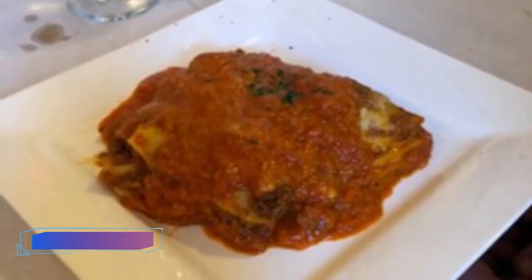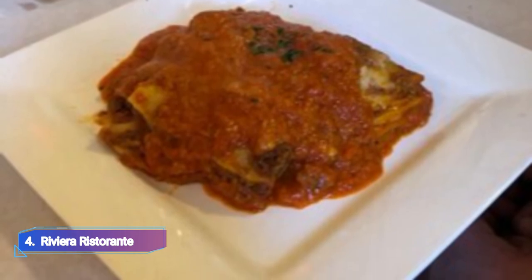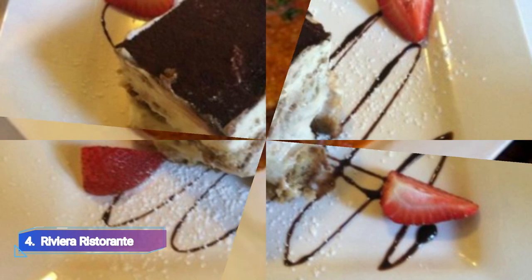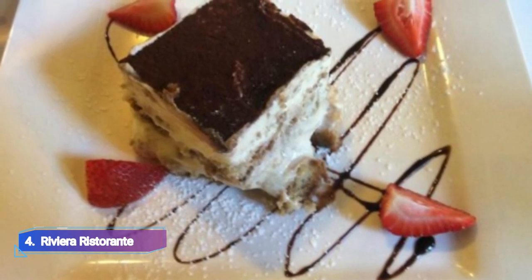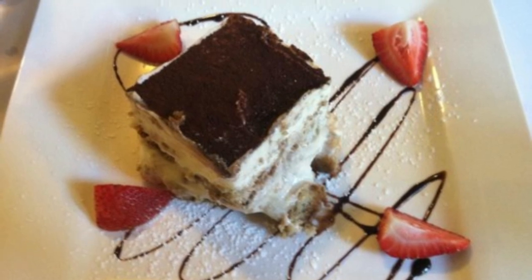4. Rivera Restorante. Rivera Restorante is an Italian restaurant run by a family in Santa Rosa, California, specializing in cuisine with a Californian flair. The outdoor patio, which is ideal for dining, is decorated with motorcycles.